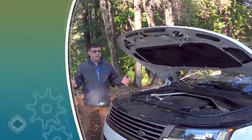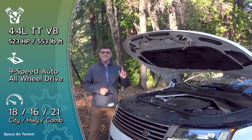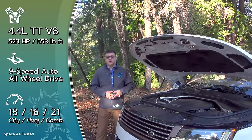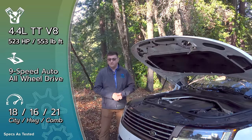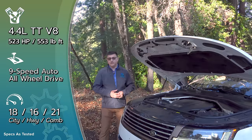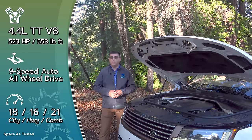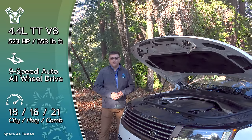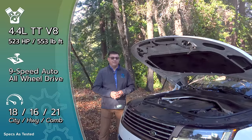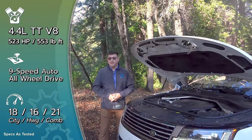As you'd expect from a vehicle spanning over a hundred thousand dollars, there are several engine options. The base model gets a 3.0-liter inline-six mild hybrid producing 395 horsepower, 406 pound-feet of torque, and 21 mpg — that's the P400. Available now is the P440e plug-in hybrid, using the same basic inline-six bumped up to 434 horsepower combined with a 139-horsepower electric motor totaling 457 horsepower, a 31.8 kWh battery, an EPA-estimated 51 miles of electric range, and it's one of the few plug-in hybrids you can DC fast charge.